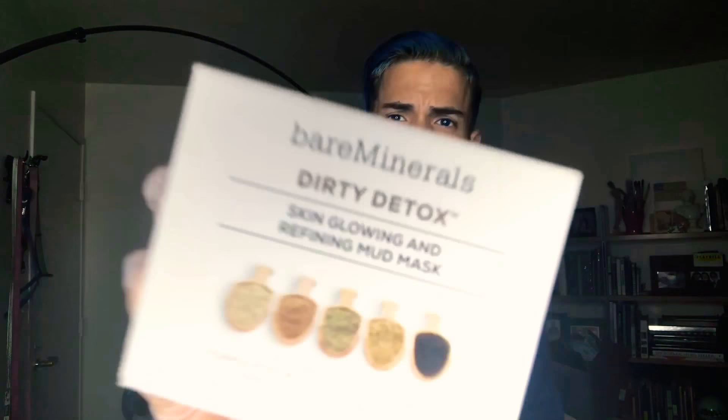Hi guys, today I'm going to show you my favorite mask — Dirty Detox from Bare Minerals. It's a skin glowing and refining mask. Beautiful little box.